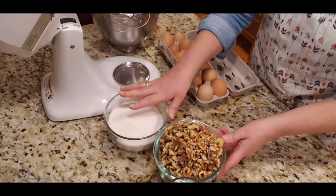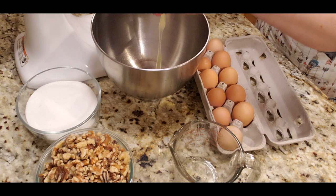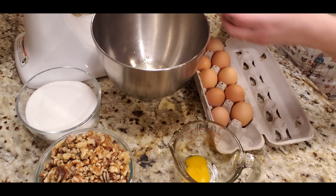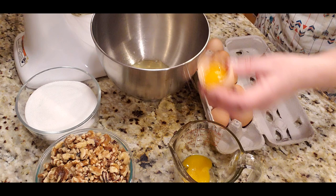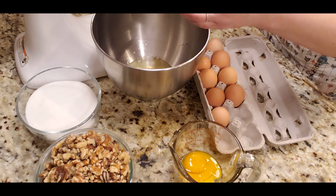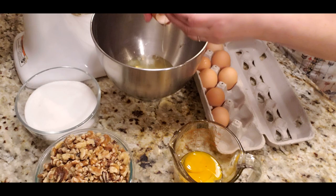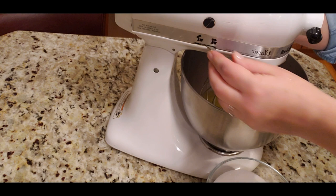The next step is to separate the eggs into yolks and whites because the batter is a meringue batter — I need lots and lots of egg whites. I'll save the egg yolks because I'm going to use them in the custard cream later. It will take a little while to separate all twelve eggs. Thank goodness my chickens are laying plenty of eggs for this recipe.